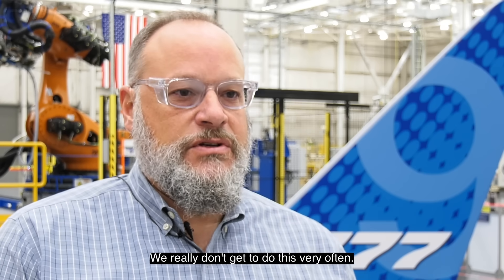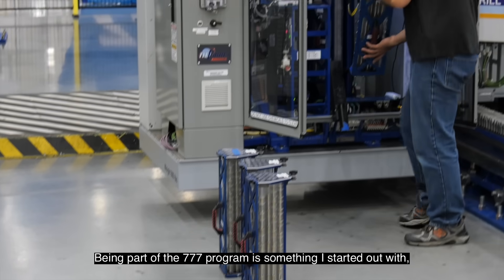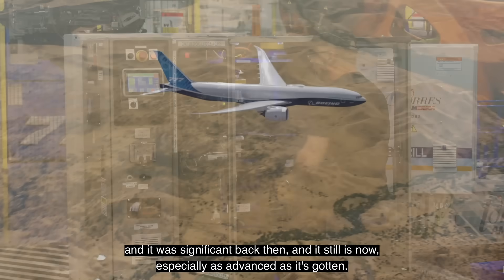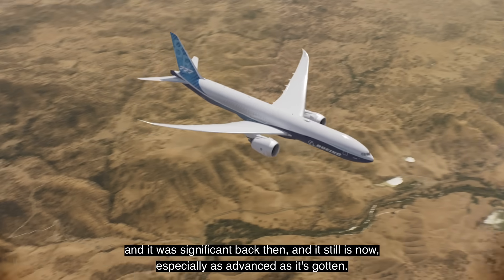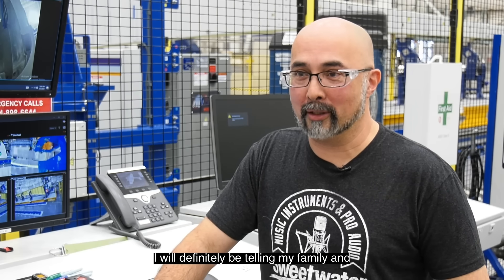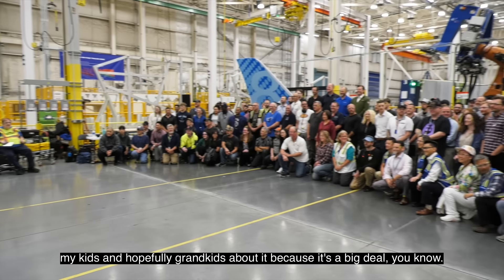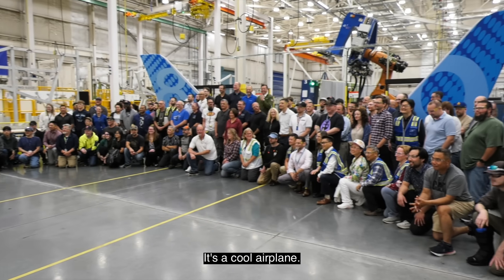We really don't get to do this very often. Being part of the 777 program is something I started out with, and it was significant back then and it still is now, especially as advanced as it's gotten. I will definitely be telling my family and my kids and hopefully grandkids about it, because it's a big deal. It's a cool airplane.